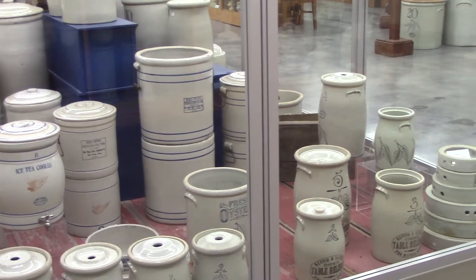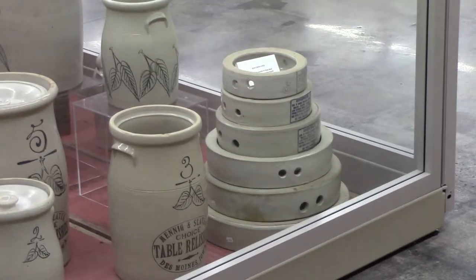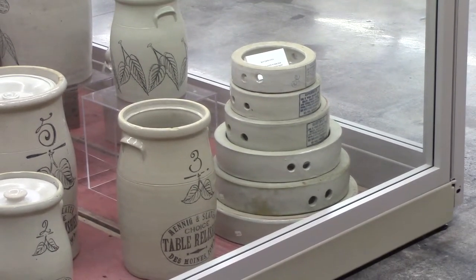Cover weights are in the corner. They were used for making sauerkraut — you'd put them in the crock to hold it down. Most people used a plate and a rock, but Red Wing made a complete line of cover weights.